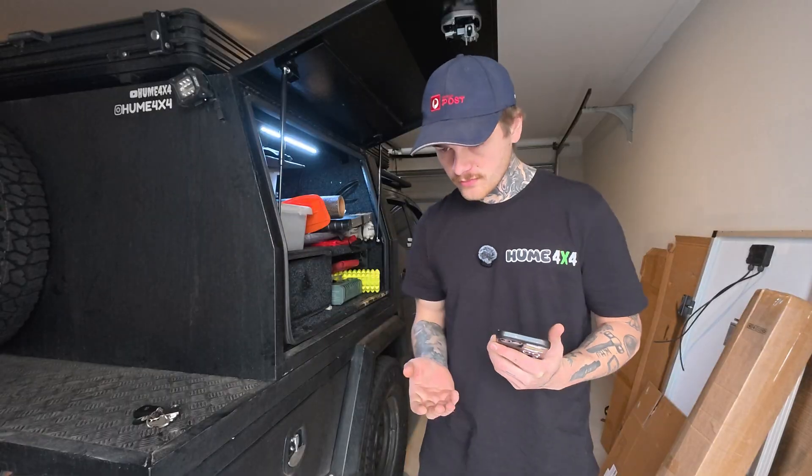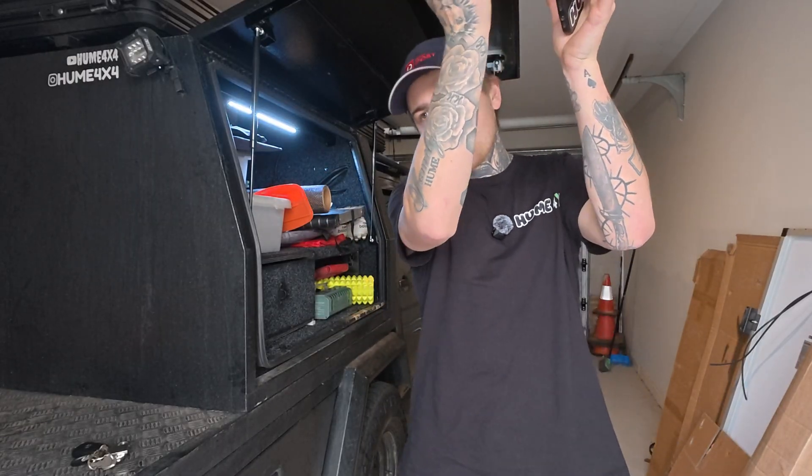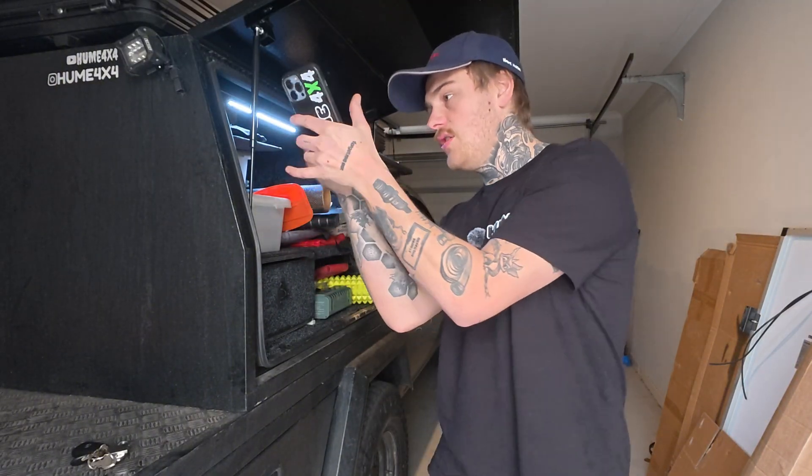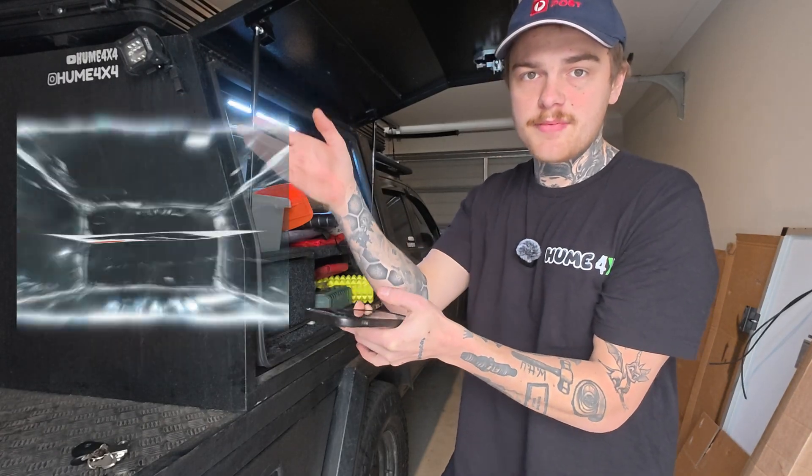Basically how manufacturers combat this is they plumb it from usually the top of the rocker cover. Sometimes it's literally a valve, sometimes it's built into the rocker cover, but basically that plumbs back to your intake. So it builds up all this vapor from your piston rings, sneaks past as blow-by, rises to the top, and comes back into usually where your turbo intake is, or if you don't have a turbo, your intake pipe.